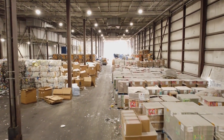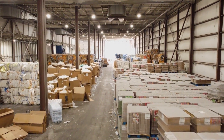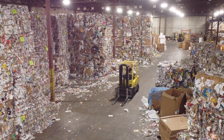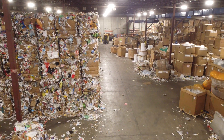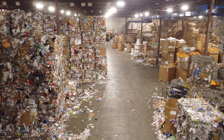Once sorted, recyclables are baled. These baled recyclables have made it through the recycling process and are ready to be made into something new. Recycling not only provides jobs, but it helps to conserve the limited natural resources that exist on our planet. For example, by recycling paper we reduce the need to cut down new trees to make paper, toilet paper, paper towels, tissues, and more.